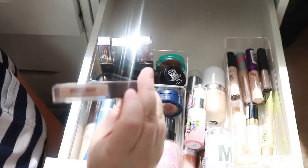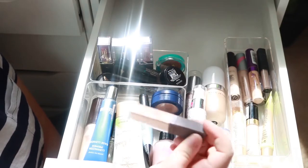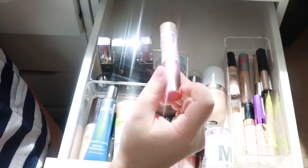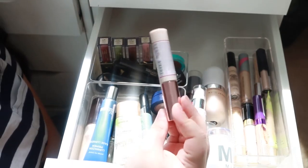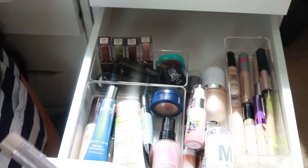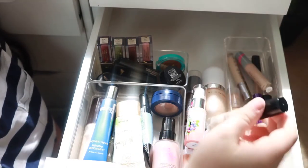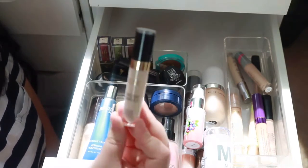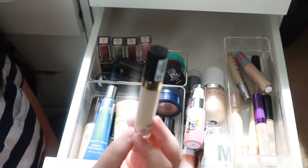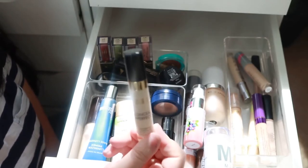I'm going to keep my Burt's Bees concealer — it's really more like a corrector but I love this stuff. I also have my Makeup Revolution Conceal and Hydrate Concealer and I really really like this one — it's a fairly new addition too. One that I do know I'm gonna get rid of is the Milani Conceal and Perfect Concealer. It just did absolutely nothing and I was not a fan, plus it looked pretty dry too.